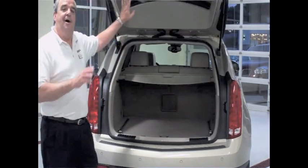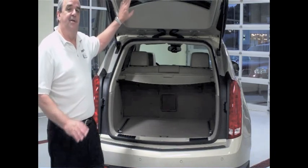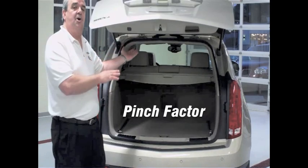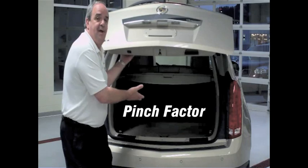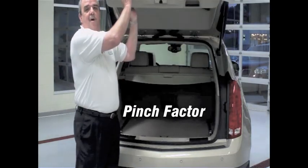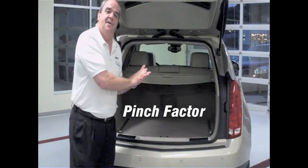Another nice feature about the liftgate is it has a pinch sensor. So if it starts to close and, God forbid, a child is standing behind it or something is obstructing it, it will reverse automatically right back out, so nobody gets injured and nothing gets damaged. A very nice feature on the SRX.